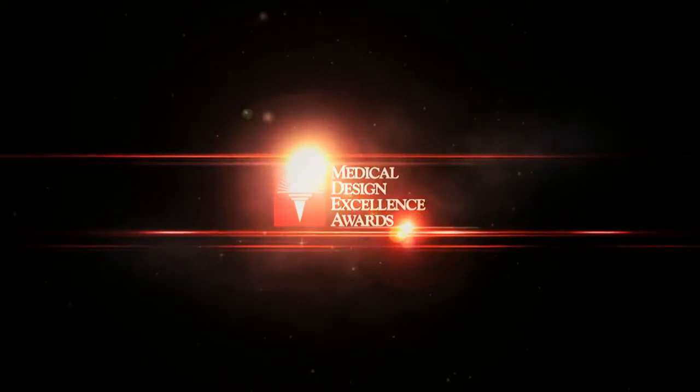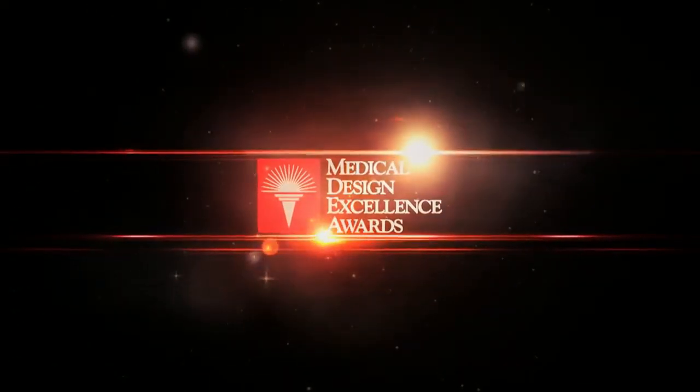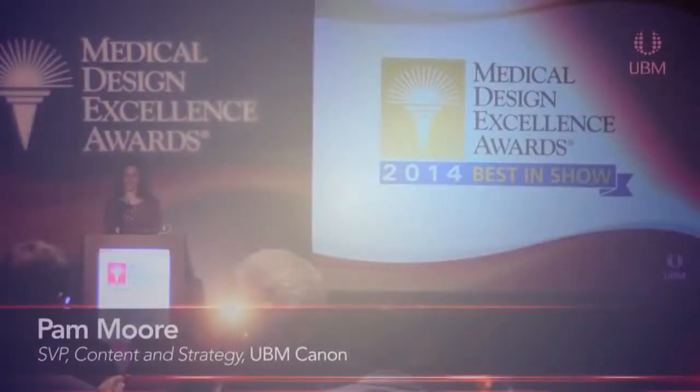The MDEA, or the Medical Design Excellence Awards, are a medtech industry design competition where the best medical devices, products, systems and packaging available in the medical field are awarded.